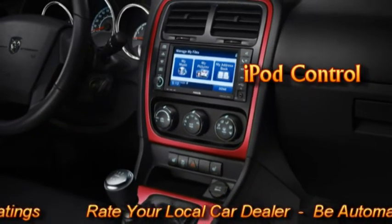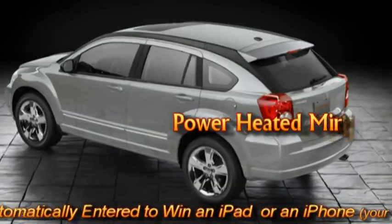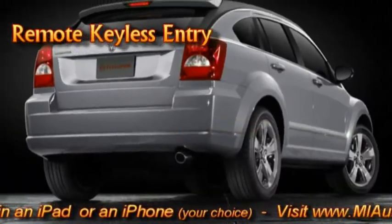Technology includes iPod control, Uconnect with voice command, power heated mirrors, and remote keyless entry.